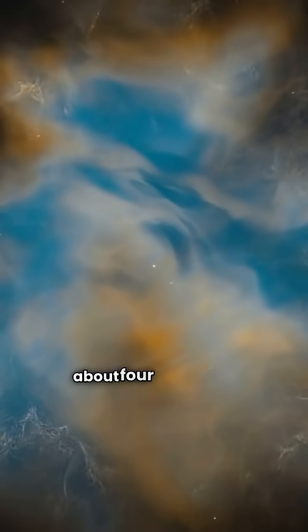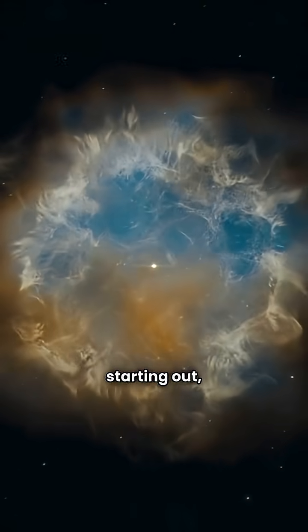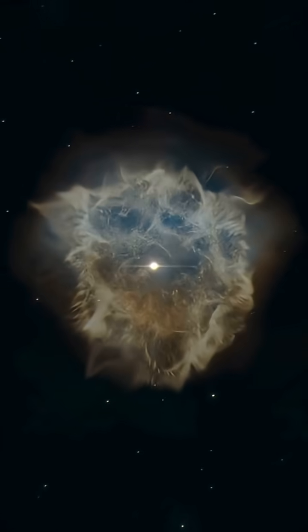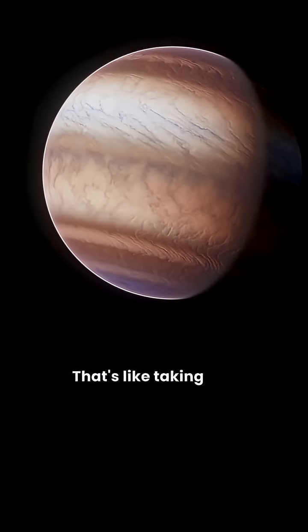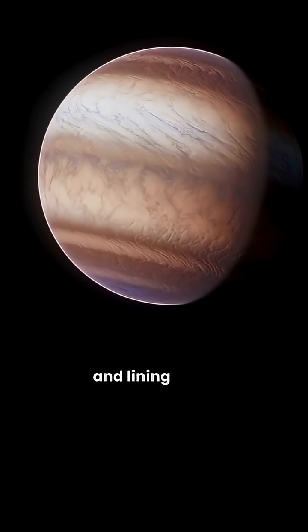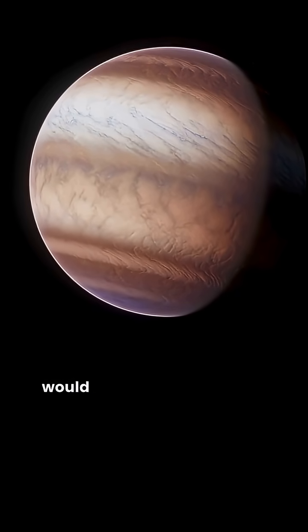Imagine this. About four and a half billion years ago, when our solar system was just starting out, Jupiter was a true giant. Scientists believe it was nearly two and a half times wider than it is today. That's like taking two and a half Jupiters and lining them up side by side. Can you imagine how massive that would have looked in space?